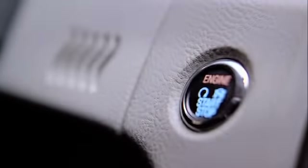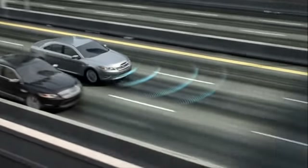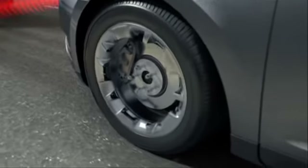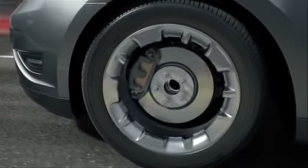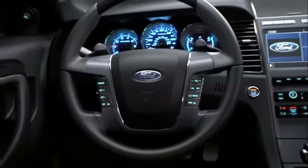Taurus offers optional intelligent access with push-button start, adaptive cruise control, and collision warning with brake support, which detects slower moving traffic based on your preset distance and slows your vehicle or pre-charges the brakes and engages electronic brake assist, providing full responsiveness when you brake.